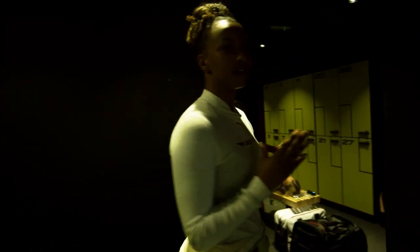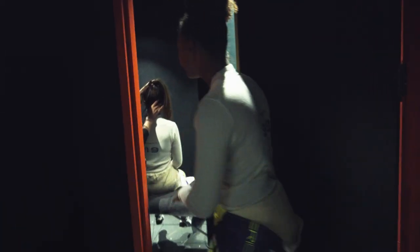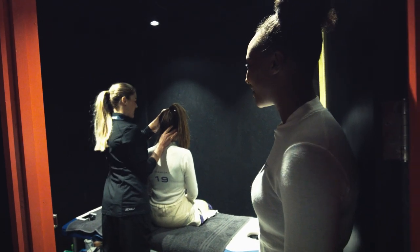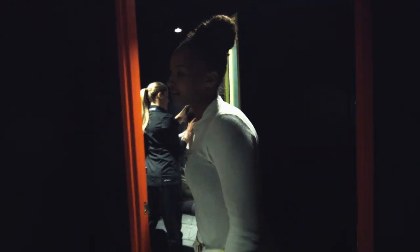Over here we also have Faith, who's super important to us. She helps us with any issues that we're having physically. Here's Faith, hard at work, doing what she does best.